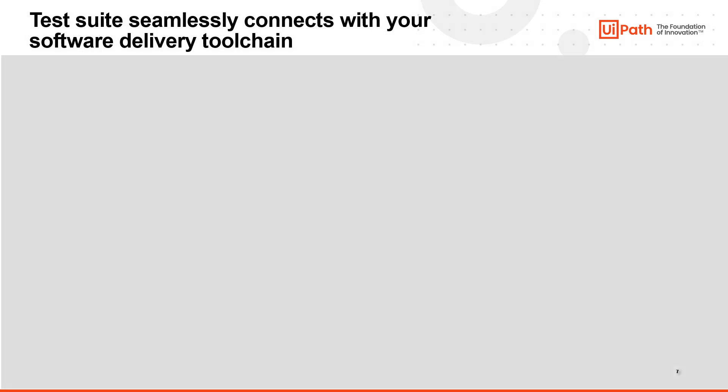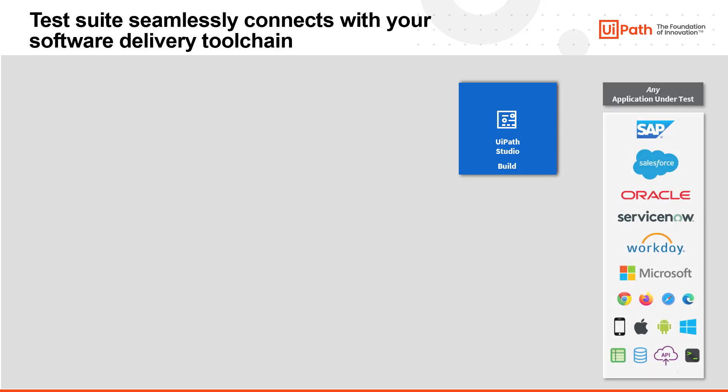Let's dive a bit more into the details. TestSuite starts with Studio, where developers can use both low-code and coded approaches to automate any application under test, from diverse enterprise ERP suites like SAP or Oracle to cloud-based applications like Salesforce and Workday. Developers have seamless integration with source control tools like Git, TFS, and SVN, the ability to reuse existing test scripts coded in tools like Selenium or other open source frameworks, mobile automation via Appium, and API testing with strong integrations with Postman.